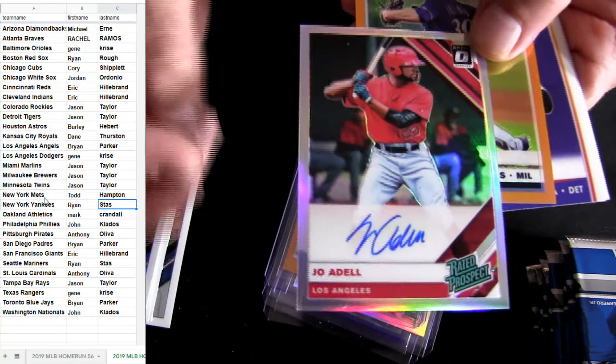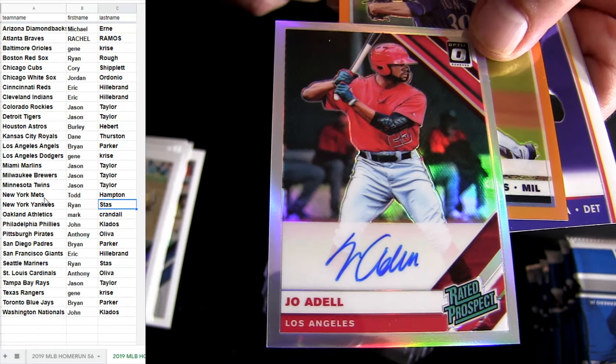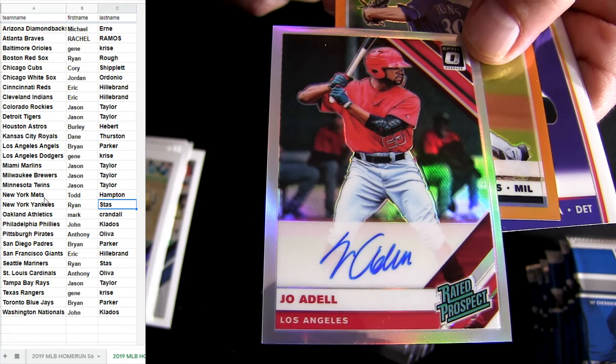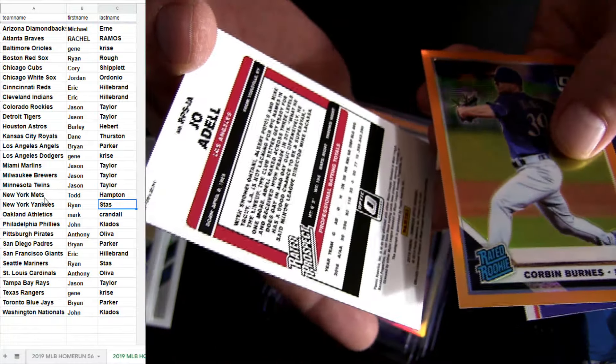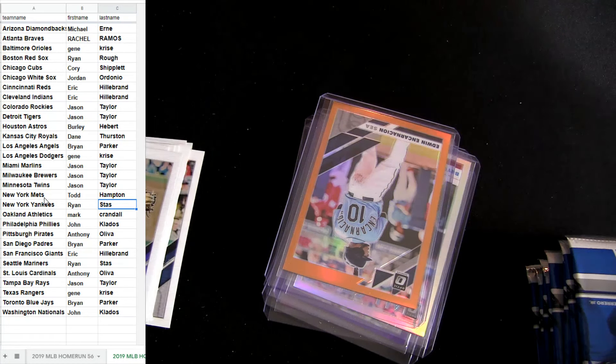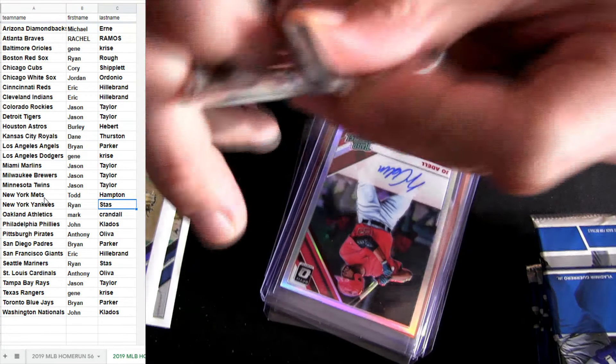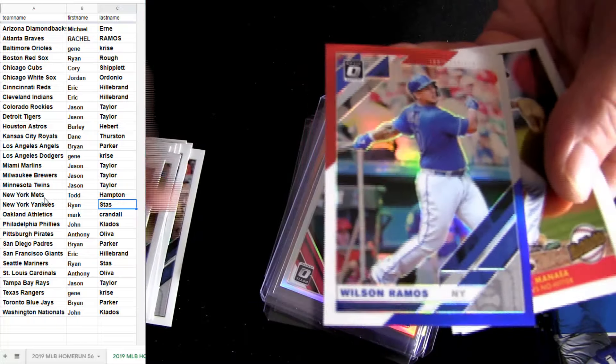Joe Adell flipped up — wow, look at that first pack just flipped up. That's the Angels for Brian — sweet. Nice Burns there for you, feel the burn. That's number 26. The three-color red, white, and blue — Austin Riley.